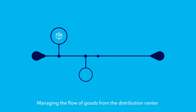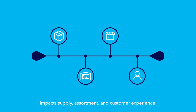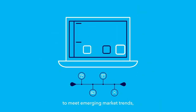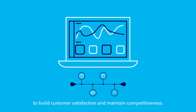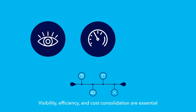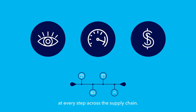Managing the flow of goods from the distribution center to the store shelf and into the hands of your customers impacts supply, assortment, and customer experience. You require dependable data insights to meet emerging market trends and changing needs. You also need a consistent supply to build customer satisfaction and maintain competitiveness. Visibility, efficiency, and cost consolidation are essential at every step across the supply chain.